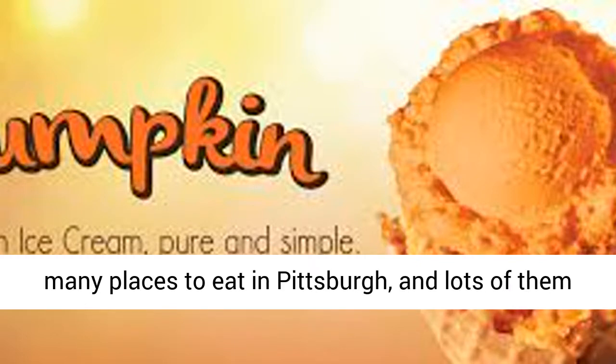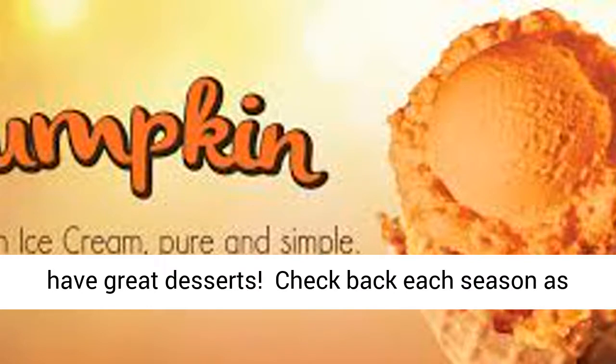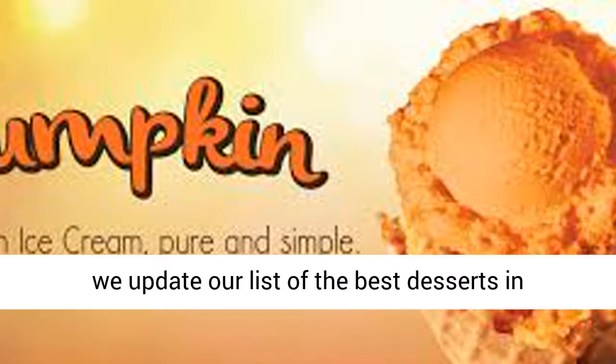There are many places to eat in Pittsburgh, and lots of them have great desserts. Check back each season as we update our list of the best desserts in Pittsburgh. We'll see you next time.